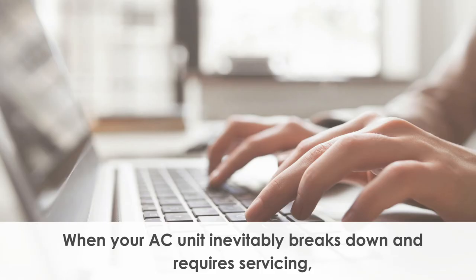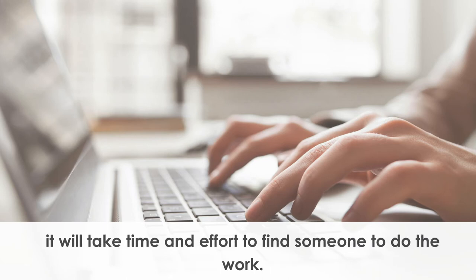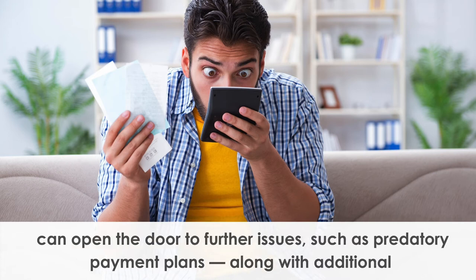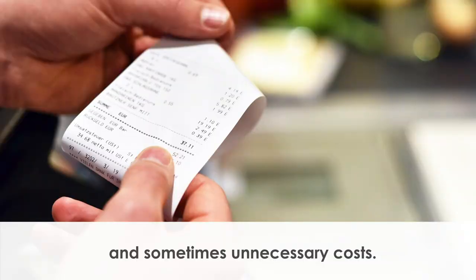When your air conditioning unit inevitably breaks down and requires servicing, it will take time and effort to find someone to do the work. Even when you find someone to service the unit, air conditioning servicing is not cheap, and can open the door to further issues such as predatory payment plans along with additional and sometimes unnecessary costs.